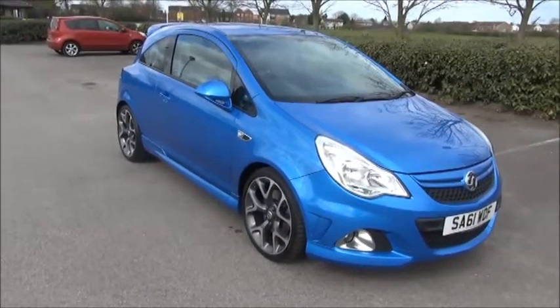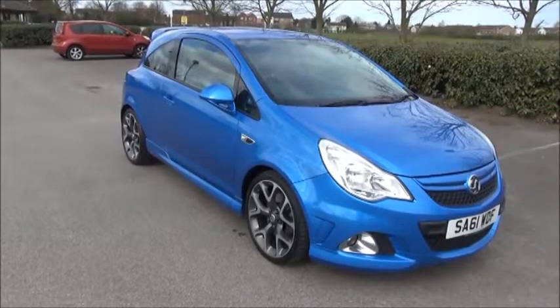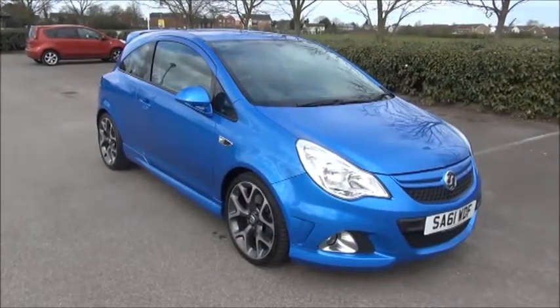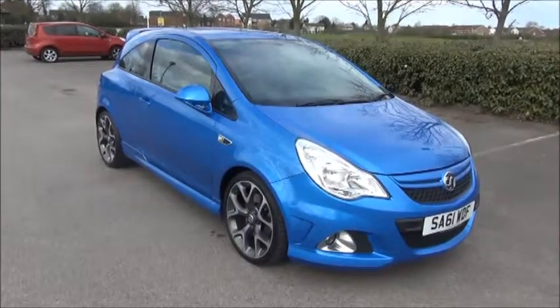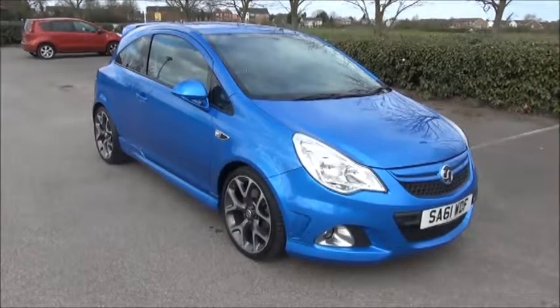Welcome to Now Vauxhall. Here today we have a Vauxhall Corsa 1.6 Turbo VXR. The car is a three-door and is fitted with a manual transmission. Finished in Arden blue, the car was first registered in September of 2011 and as you can see is on a 61 plate.